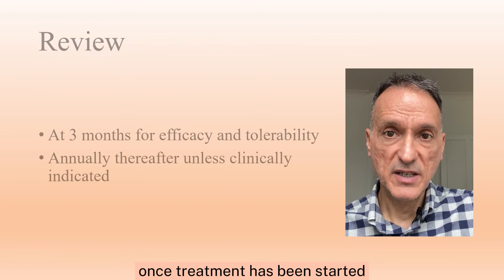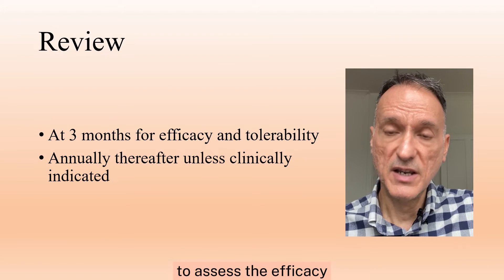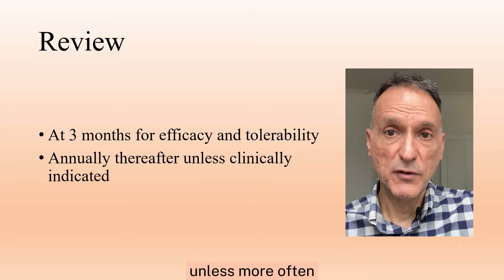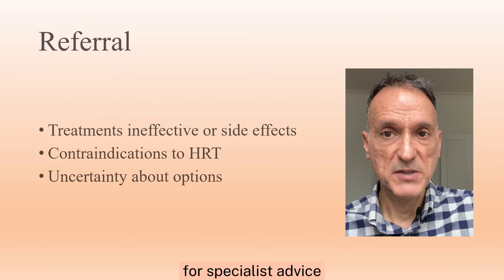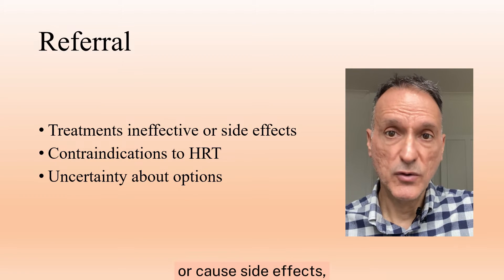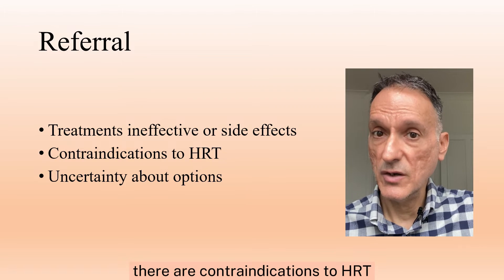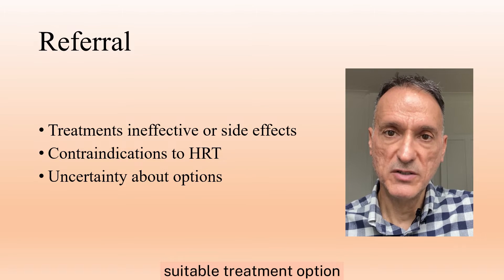Once treatment has been started, we will review patients at three months to assess the efficacy and tolerability, and annually thereafter, unless more often is clinically indicated. We will refer women for specialist advice if treatments are ineffective or cause side effects, or if there are contraindications to HRT or uncertainty about the most suitable treatment option.